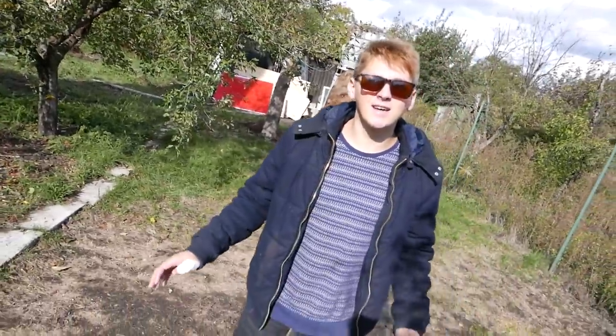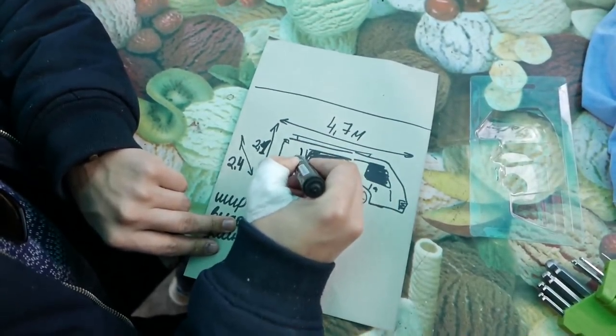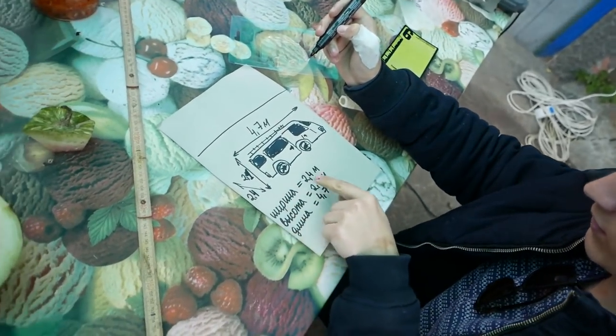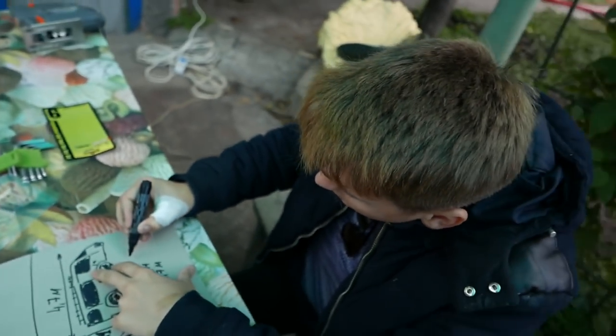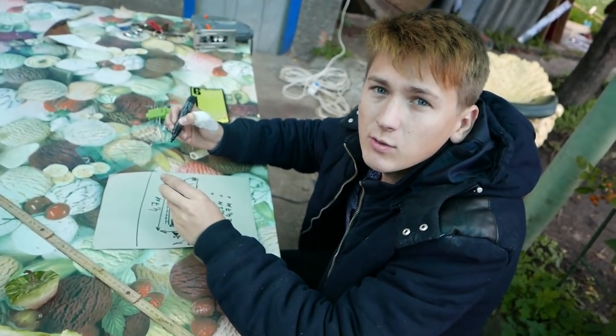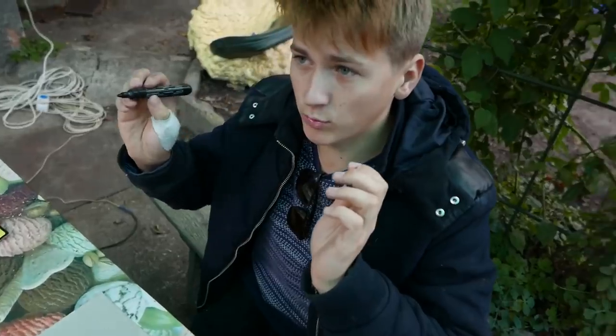First we need to make the framework of our garage and the room that will connect it with our house. We have recorded all the exact dimensions. Its width should be 2.4 meters, height 2.1 meters, and length 4.7 meters. We'll add about 1.5 meters to both sides so that around the car we have additional space and can comfortably get in and out of it.